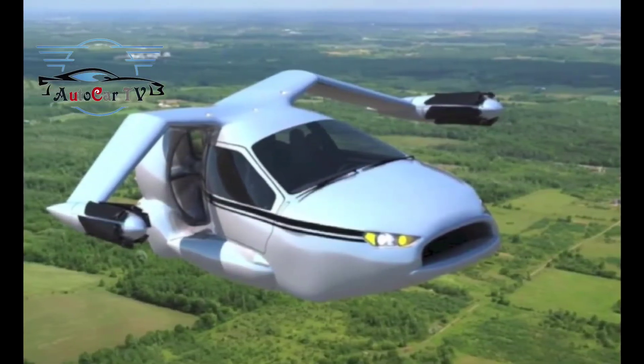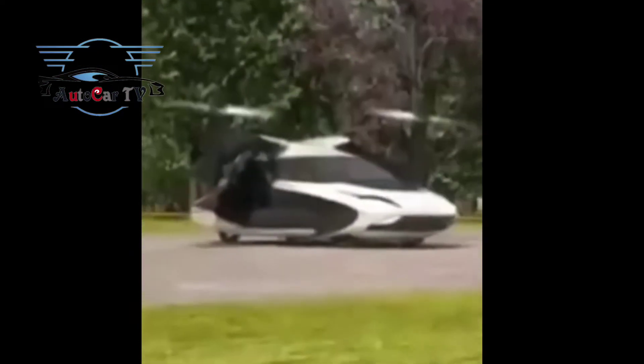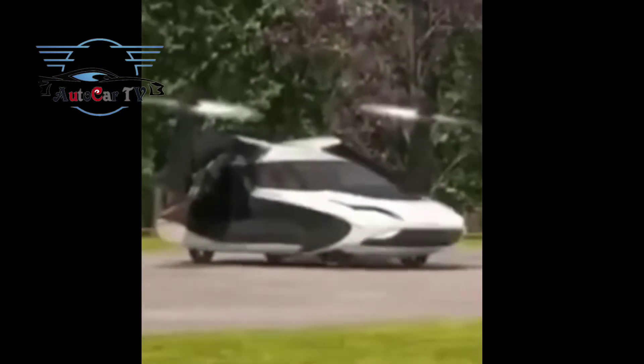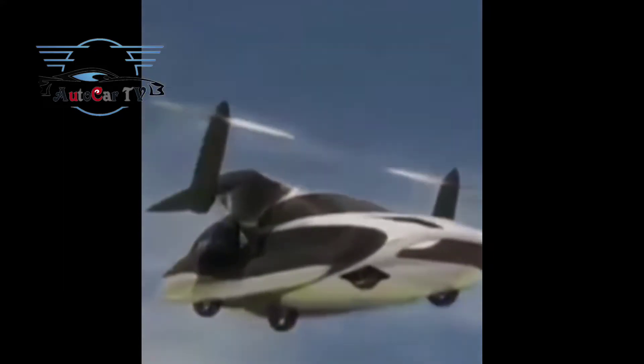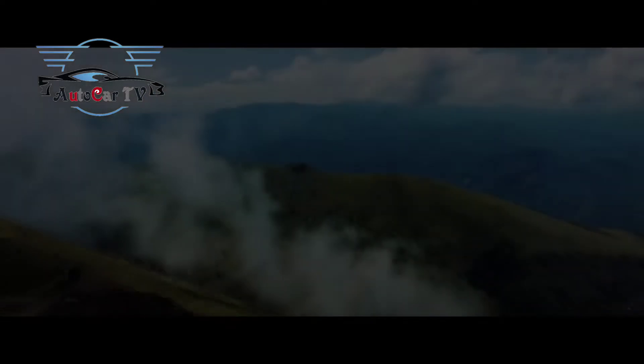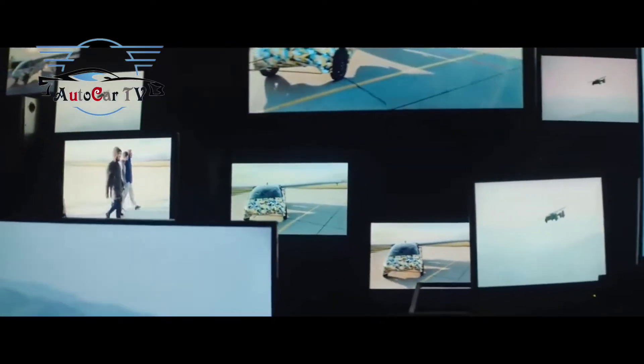Terrafugia TFX will be equipped with retractable wings and electric-powered rotors mounted on folded wingtips. The TFX flying car will operate as a VTOL aircraft that takes off and lands from runways, landstrips, and highways. This requires a clear 100-feet diameter zone to take off and land.